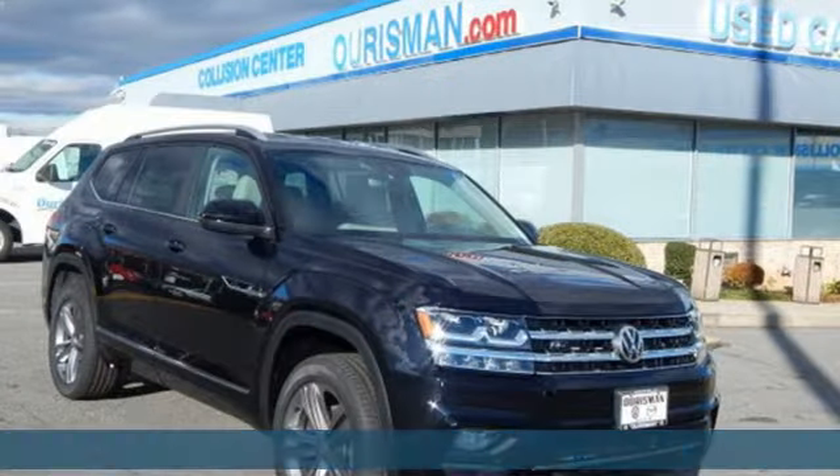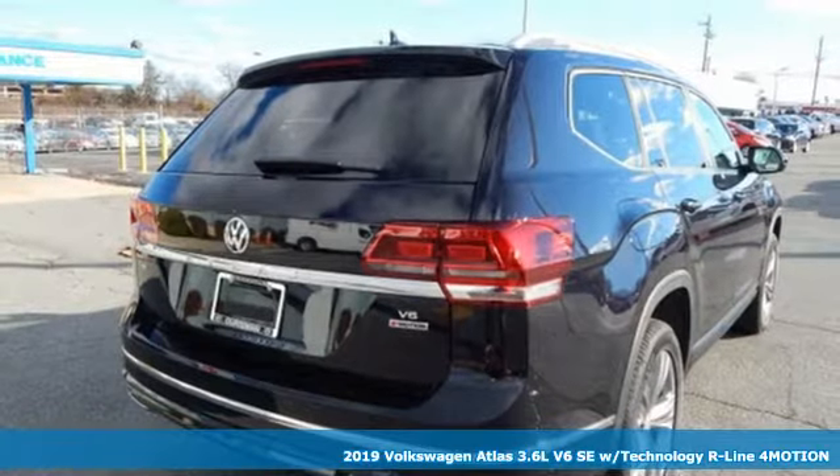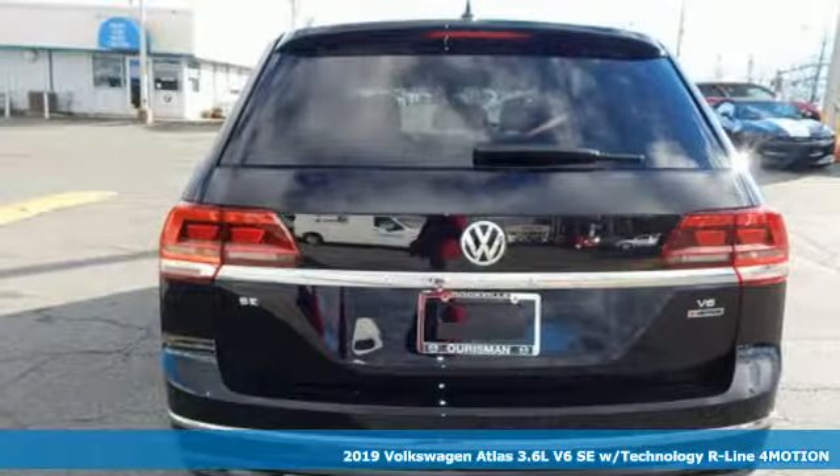Here's a new 2019 Volkswagen Atlas. Enjoy every drive in a Volkswagen and get ready for an impressive combination of features.